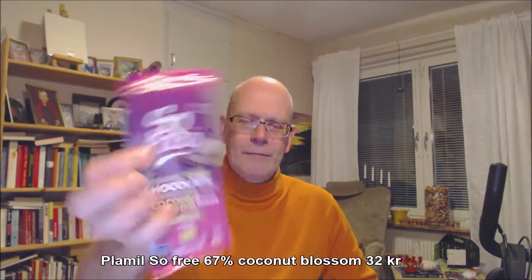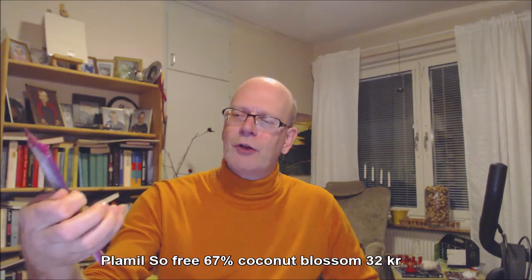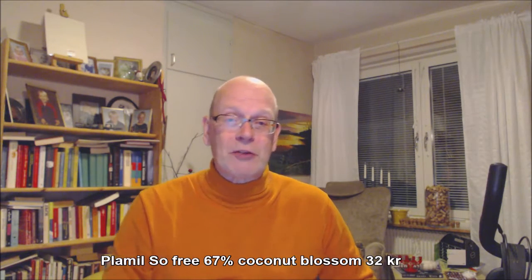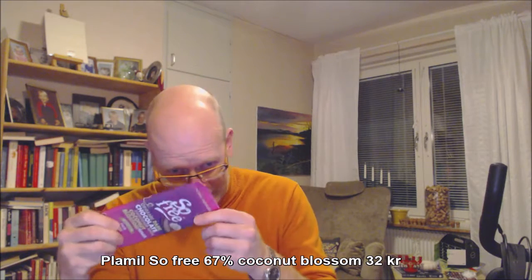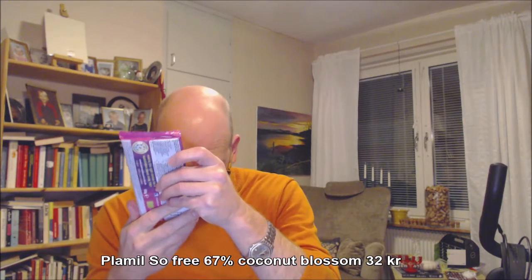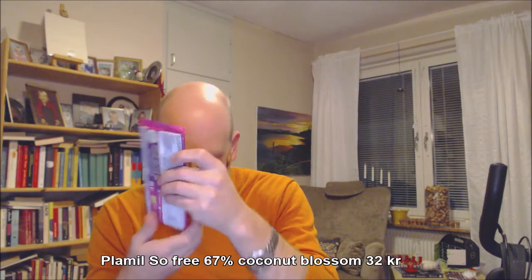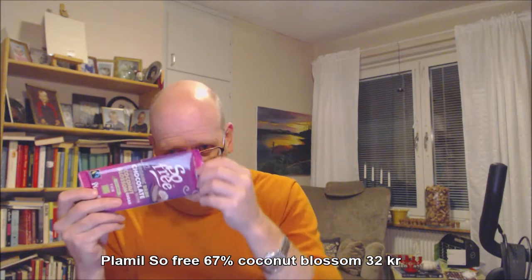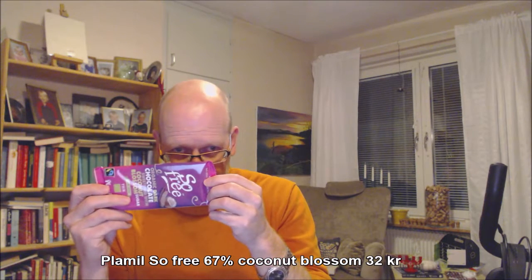It's the 14th of January 2019 and we will go with everything free — organic dark chocolate sweetened with coconut blossom sugar, 67% cocoa. And this is fair trade, it's ecological, it's vegan, it's a sustainable planet. It's everything. And it's non-sugar, of course.